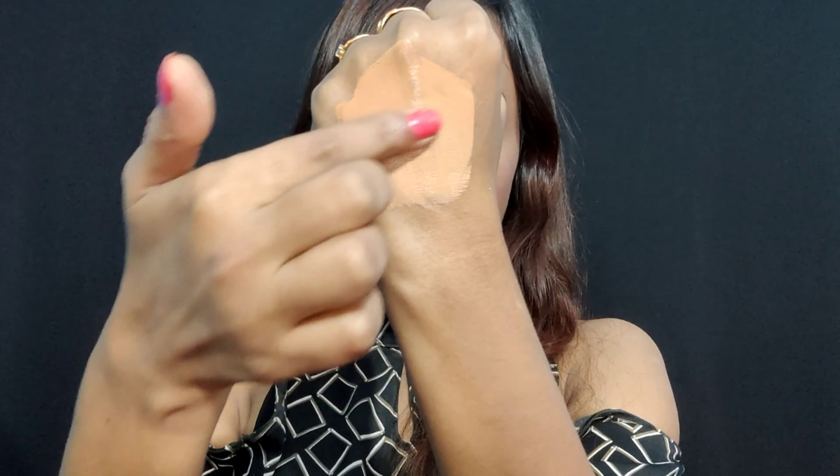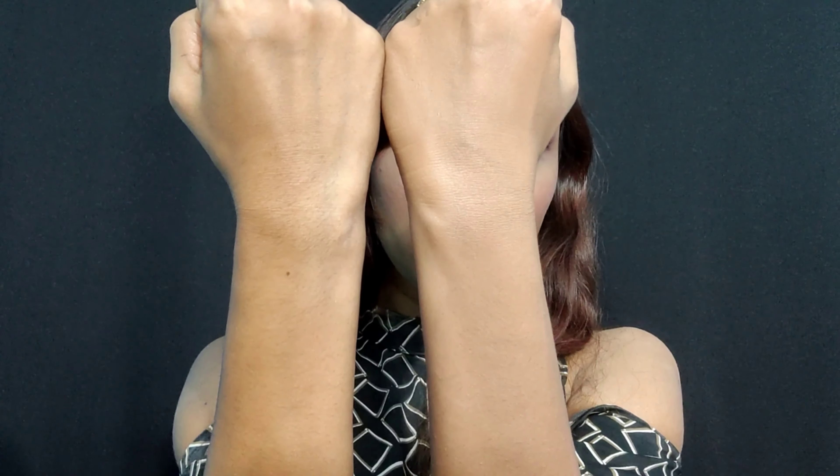It gets easily blended. You can see how nicely it blends. It's just the exact match for my skin. This is without foundation, and this is with foundation. It stays all day long.